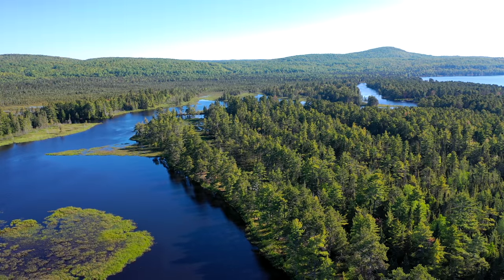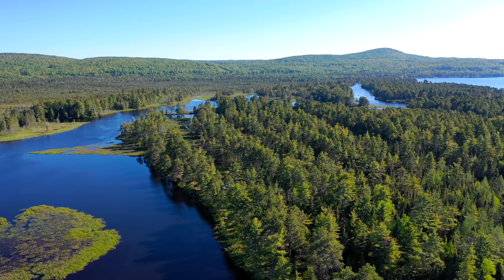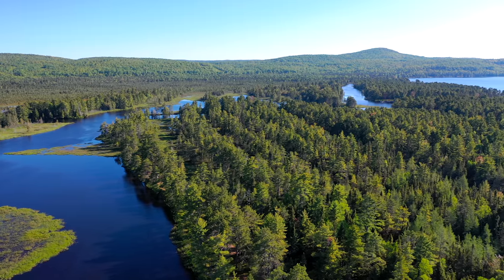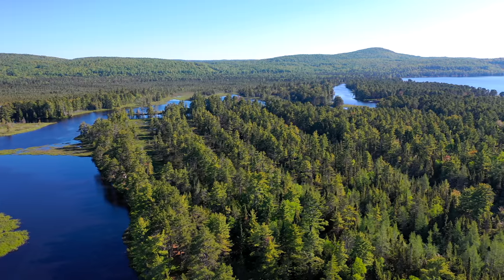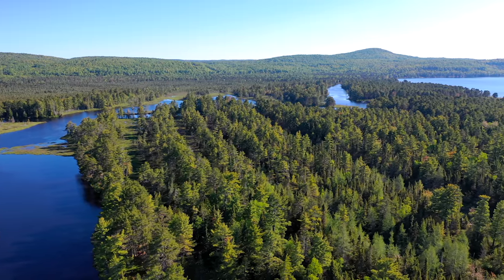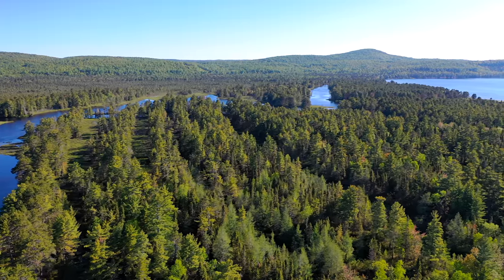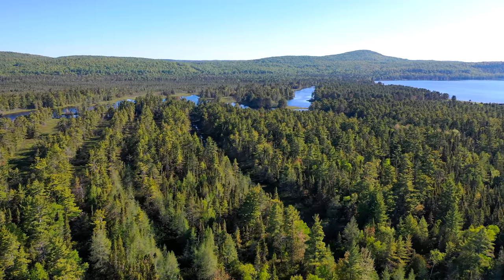The fens between the levees are dominated by sedges and grasses along with herbaceous plants like blue flag iris and shrubs like leather leaf. The levees in addition to trees have trailing arbutus, bunchberry or Canadian dogwood, bracken fern, blueberries, common juniper, and labrador tea on the sandy well-drained soil.